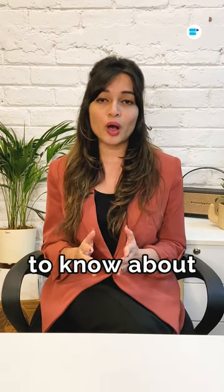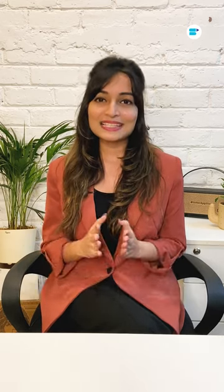Do you want to know about the other pivotal factors? Click the link in story or bio, and thanks for watching. Until the next time I see you, happy selling.